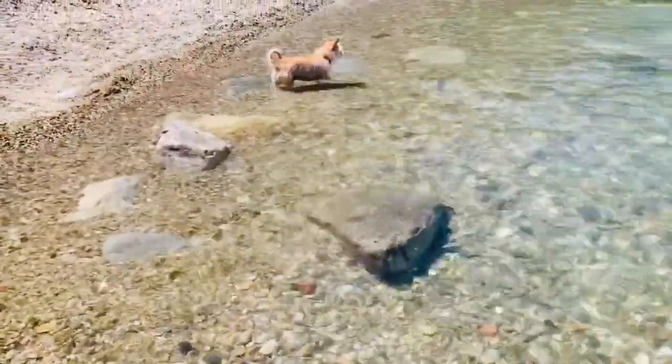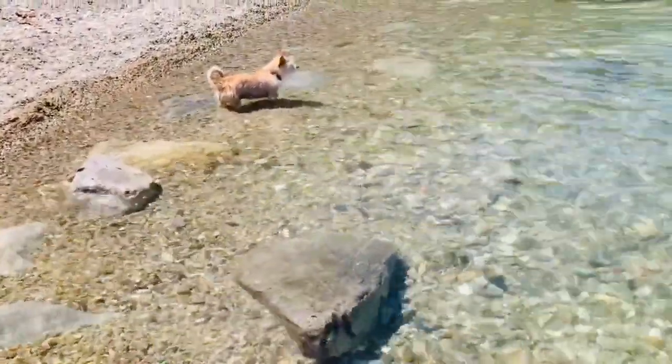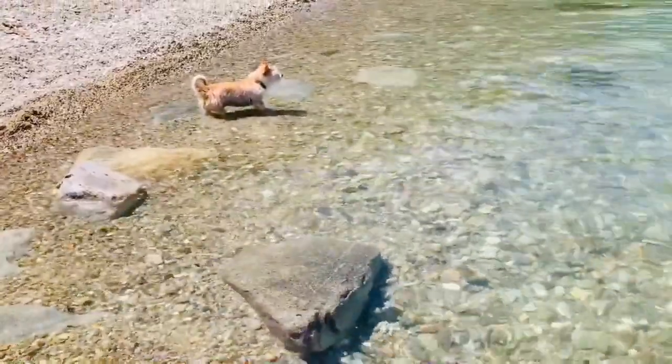Poppy likes to stay cool too and get his belly wet — he's watching the kids splash each other in the water. Bluey spots something blue and big in the water that doesn't look like a rock. Chilly is right beside her and spots it too.